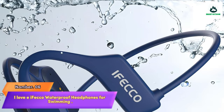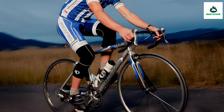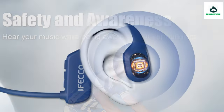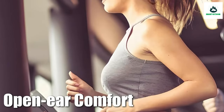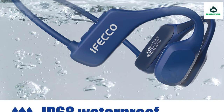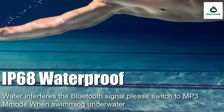Number 6: EFECA Waterproof Headphones for Swimming — IP68 Leakproof. These swimming headphones support depths of not more than two meters, with built-in 8 GB MP3 storage. You can download your favorite music to the headphones via a data cable and listen while swimming or at the beach. Note: water interferes with Bluetooth signal, so please switch to MP3 mode when swimming.